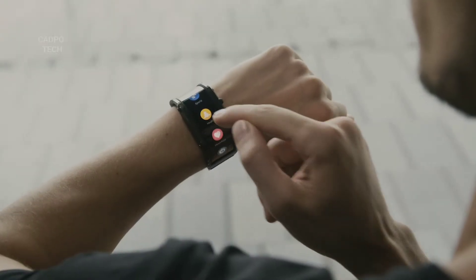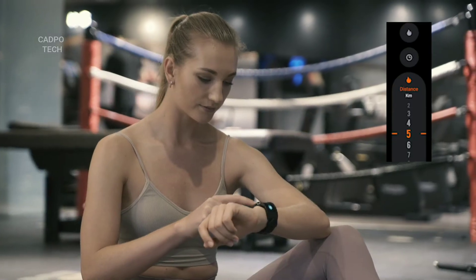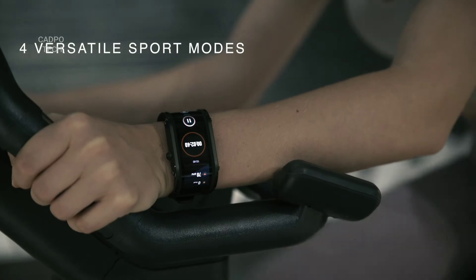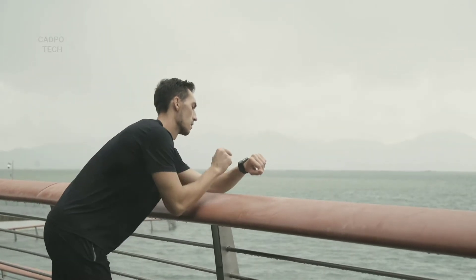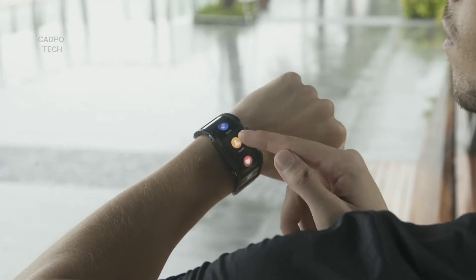Now you can track your health data 24/7 — easily check your heart rate, steps, distance, calorie intake, or sleep cycles. Plan your workouts, set up goals, and control your achievements. The watch is designed to be extremely user-friendly; no need to operate complicated menus, simply check your information at a glance.